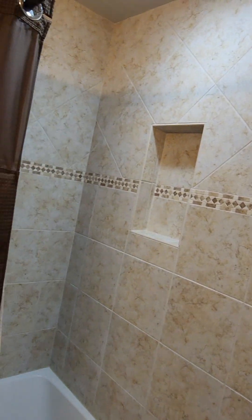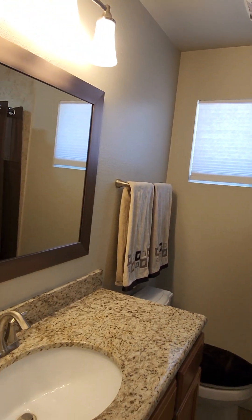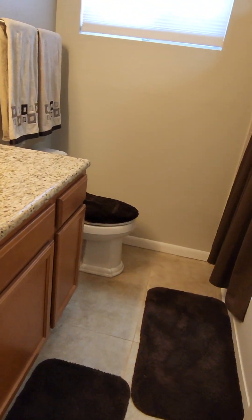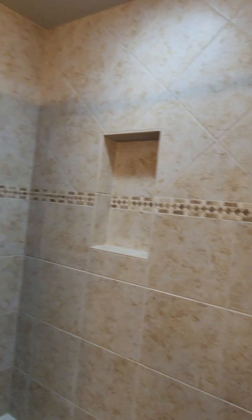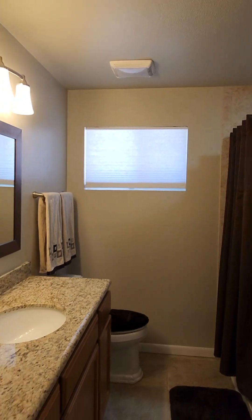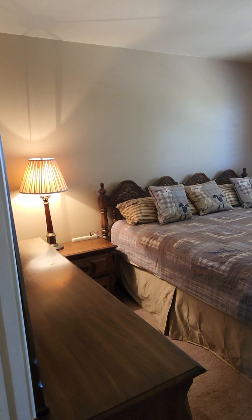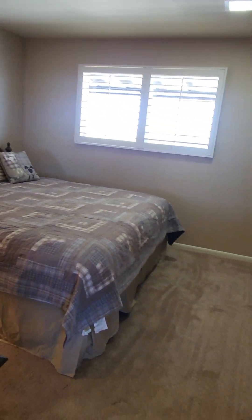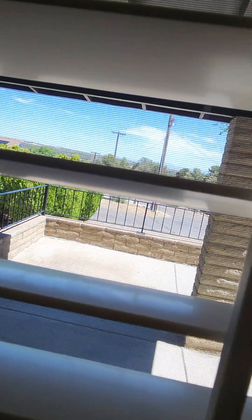There is no master bath — this is the main shower — but as you can see, it has been completely updated. Granite countertops — look at that tile work. Isn't that beautiful? They did an amazing job in this place. You've got all the extra storage here. For being a three-bedroom, these bedrooms are, oh my goodness, so large. That is a king-size bed and look at all the room you still have. And then you've got the shutters, and every single room has great views.